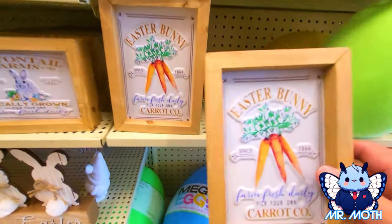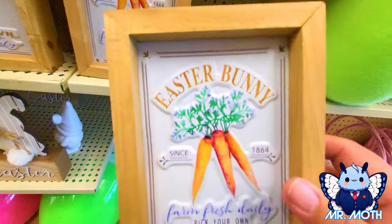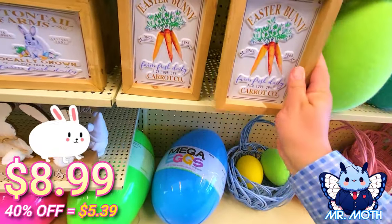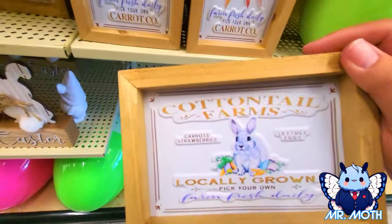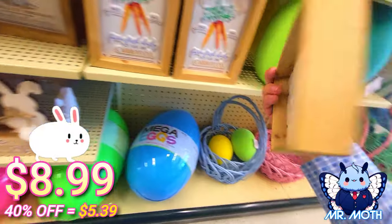Home decor stuff — this is really cool, I like this. Easter bunny — this one's really cool and it is $8.99. And then here's another one right here — 'Cottontail Farms' — this one's really cool, and this one is $8.99.